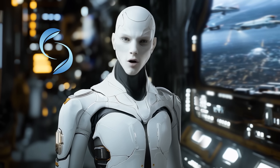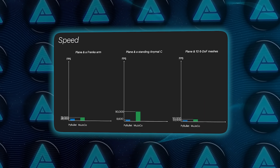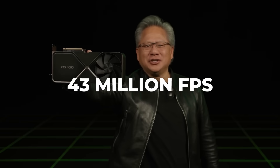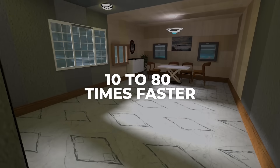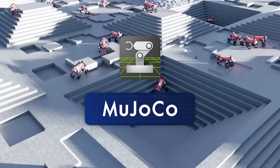What sets Genesis apart is how fast and efficient it is. It runs simulations up to 430,000 times faster than real life, clocking 43 million frames per second on an RTX 4090. Most platforms don't come anywhere near that. Genesis is 10 to 80 times faster than widely used tools like Isaac Gym and Mujoco MJX.